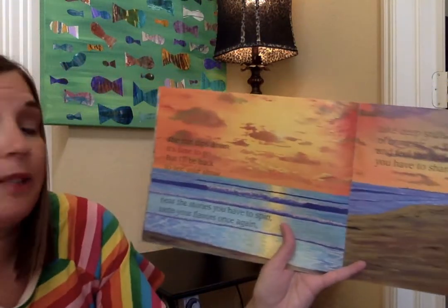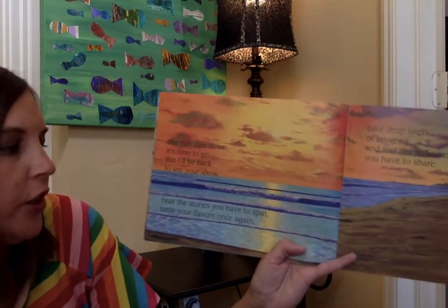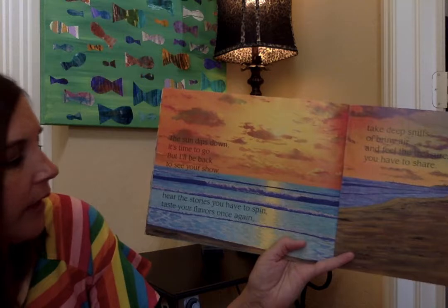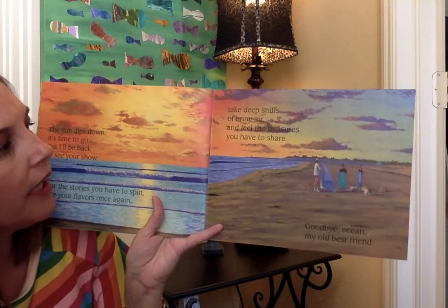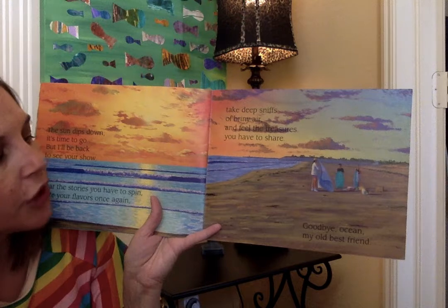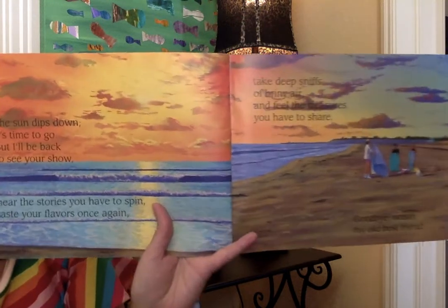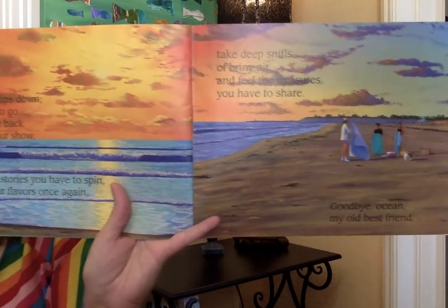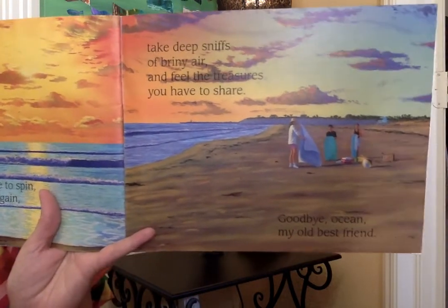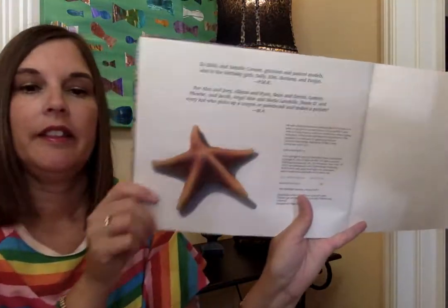The sun dips down, it's time to go, but I'll be back to see your show. Hear the stories you give to spin, taste your flavors once again. Take deep sniffs of briny air and feel the treasures you have to share. Goodbye, ocean, my old best friend. Look at that sunset and the waves. People getting their things cleaned up, ready to go in for the evening. The end.